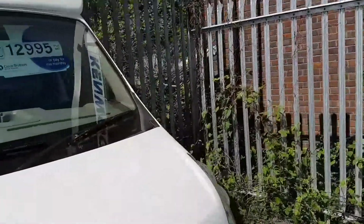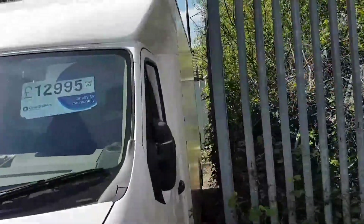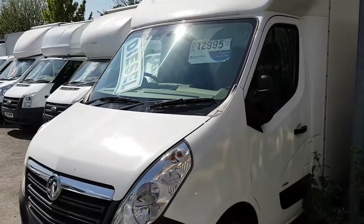It's a three and a half ton vehicle. These low loaders carry a little bit more weight than normal Luton vans.